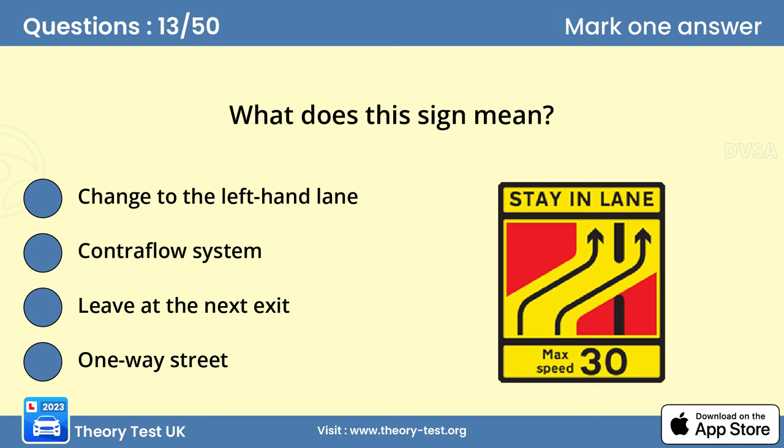Question 13. What does this sign mean? B. Contraflow system. If you use the right-hand lane in a contraflow system, you'll be traveling with no permanent barrier between you and the oncoming traffic. Observe speed limits and keep a good distance from the vehicle ahead.